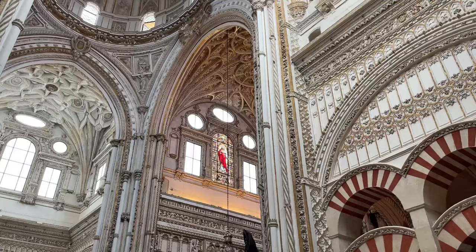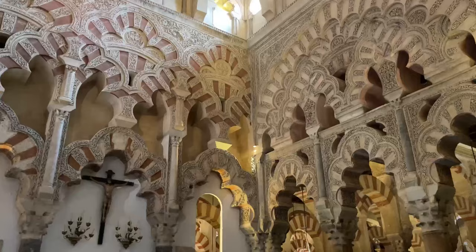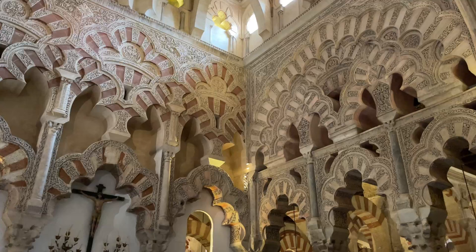It is one of the most breathtaking places I have visited in Spain — maybe ever — and I highly recommend either grabbing the audio guide or going with a tour guide. There is a lot of history in these walls.